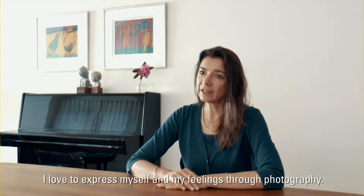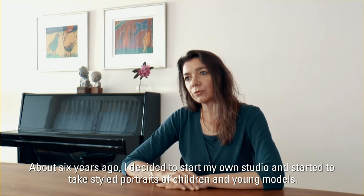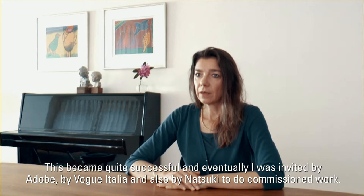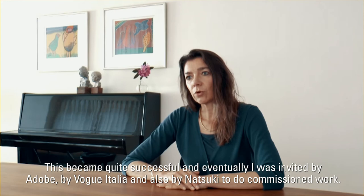I love to express myself and my feelings through photography. About six years ago I decided to start my own studio and started to take styled portraits of children and young models. This became quite successful and eventually I was invited by Adobe, by Vogitalia and also by Natuzzi to do commissioned work.